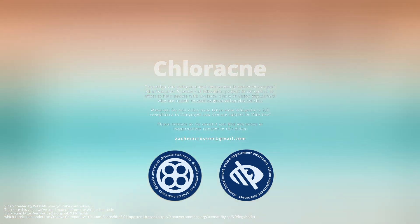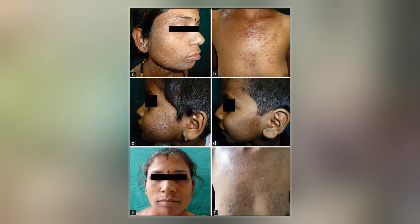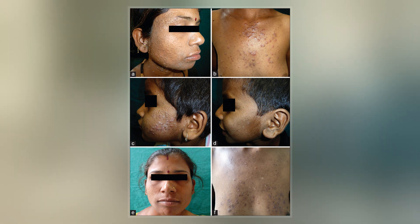Chloracne is an acne-like eruption of blackheads, cysts, and pustules associated with exposure to certain halogenated aromatic compounds, such as chlorinated dioxins and dibenzofurans. The lesions are most frequently found on the cheeks, behind the ears, in the armpits and groin region.